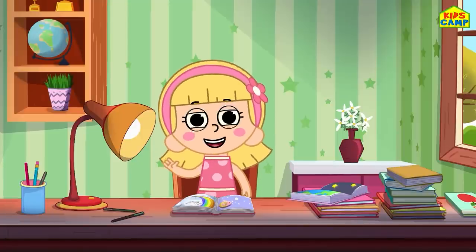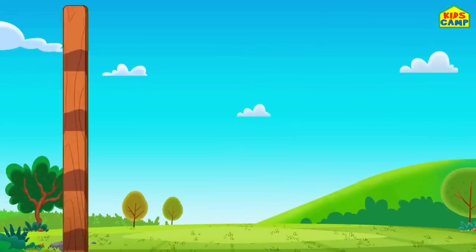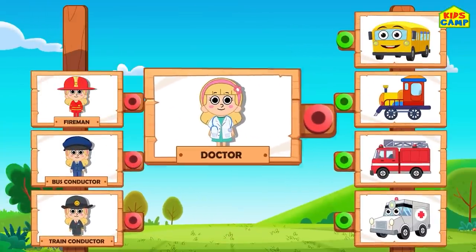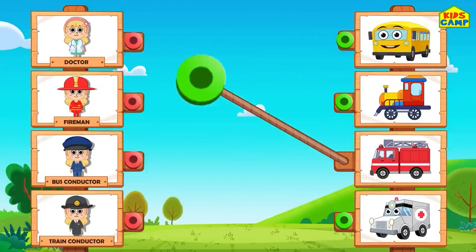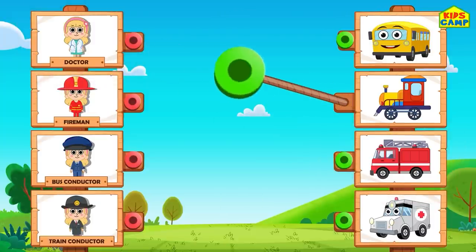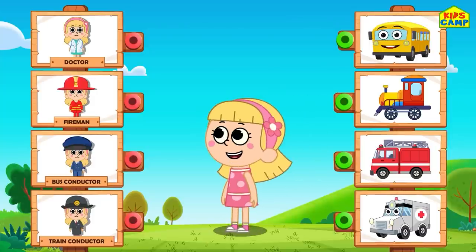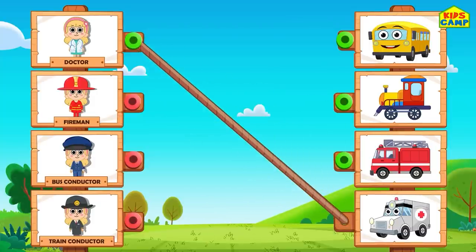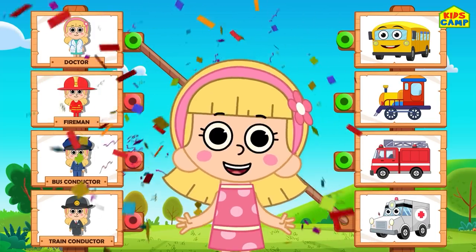Hi friends, I'm Ellie. Let's play a fun game where we match the pairs. Let's match the professions to their vehicles. What vehicle will the doctor use? A fire truck? No. A train? No. Hmm, I know - the doctor will use an ambulance! That's right!